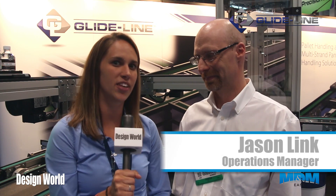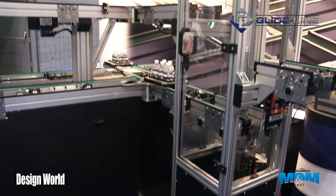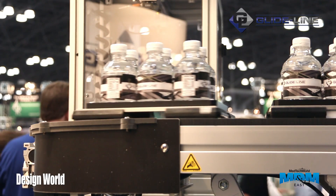Hi, I'm Courtney Steele with Design World. I'm here with Jason Link from GlideLine to learn a little bit more about them during the ATX show. So Jason, what does GlideLine do? GlideLine is a pallet transport conveyor system. It's configurable and it's used by system builders to achieve their process goals.